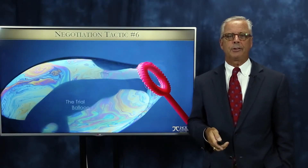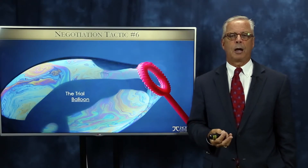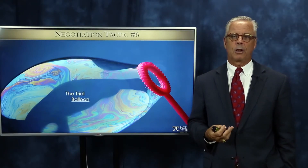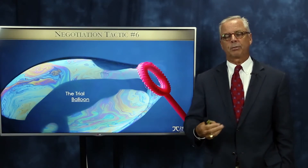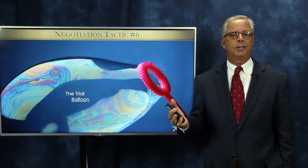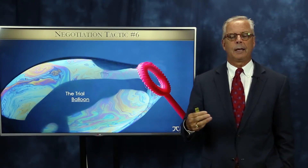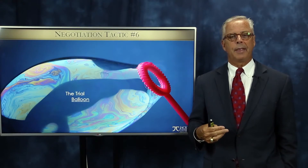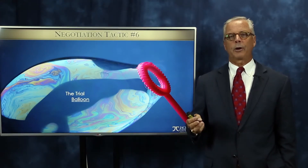Number six is one I actually do use myself. It's called the trial balloon. Politicians use the trial balloon all the time — they call it a leak. Whenever you hear something was leaked to the press about something occurring in Washington D.C., it's not really a leak. It's a trial balloon, because if people react negatively to it, they say it was a leak and it wasn't really true. But if people love it, they can say yeah, we were working on that.